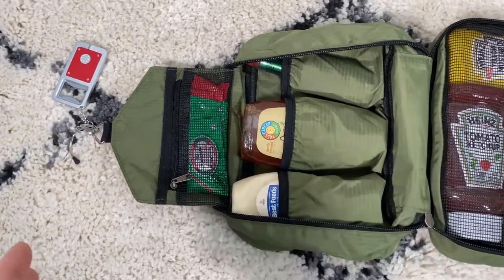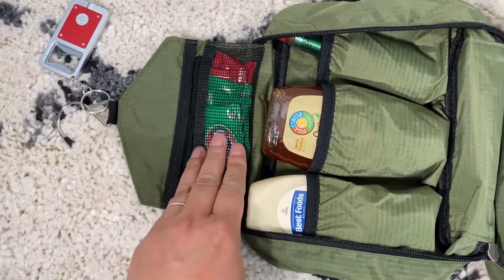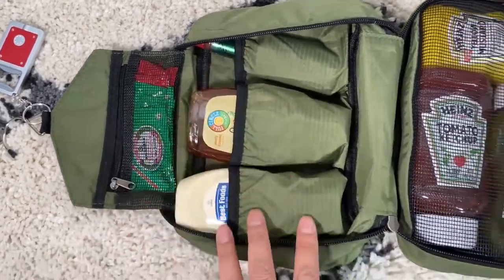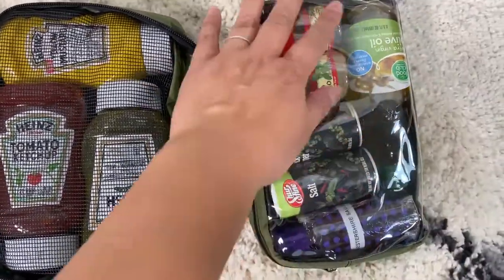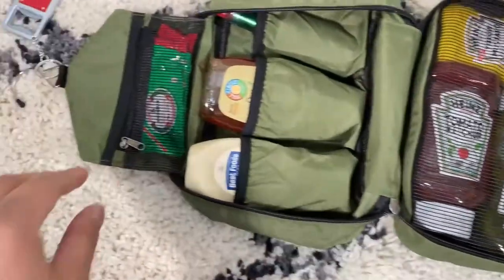Here's how the bag is set up: it has a little mesh zipper pocket, three divided pockets with stitching, a larger mesh pocket, and another pocket with a see-through cover. Let me start going through each section.